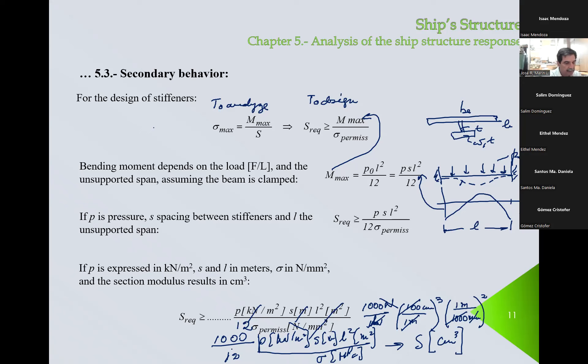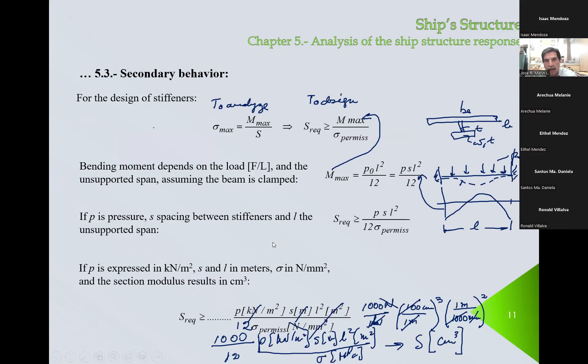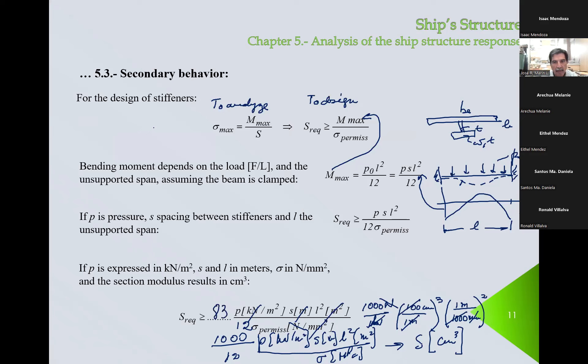Please use your calculator and divide 1000 by 12. Mr. Villalba, do you have a calculator? The answer is 83. So it's going to be 83 times pressure times spacing times length squared divided by the allowable stress. This uses a very, very simple relation from solid mechanics. Now let's see what the classification society has to say about it.